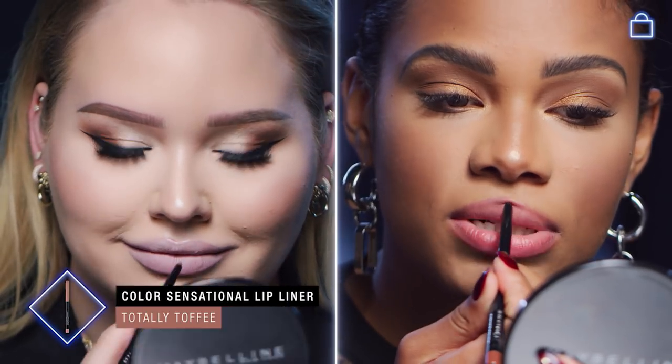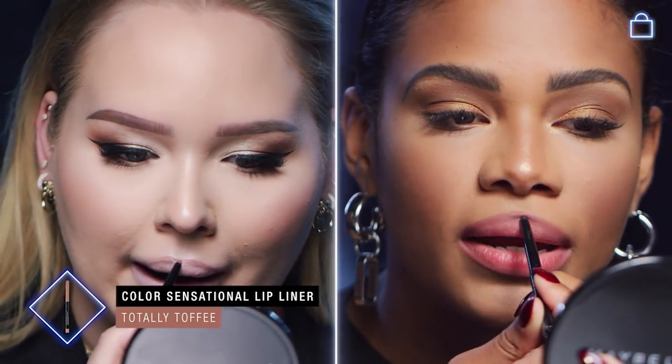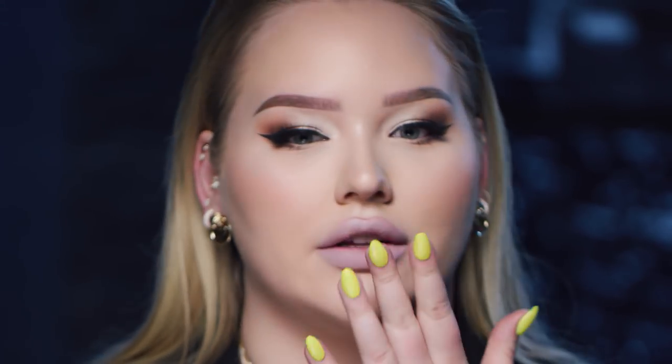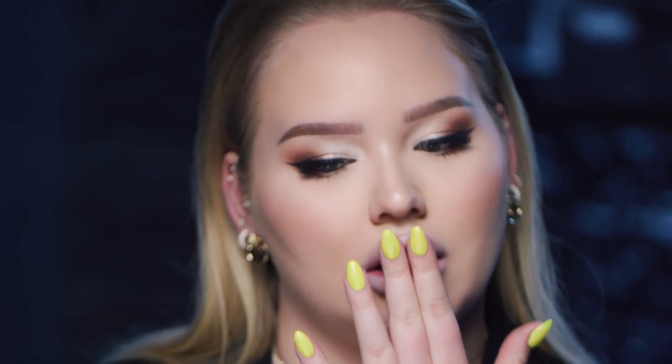Now Nikki, I don't know about you, but I live for a liner. We're gonna go in with this Color Sensational lip liner in Totally Toffee — a pretty nice brown. I usually use brown liners no matter what color I'm wearing. I'm gonna create some shape, not exactly over-lining, but just trying to hit the top points of my lip. Then I go just above it to create a little bit of shadow to push it up.